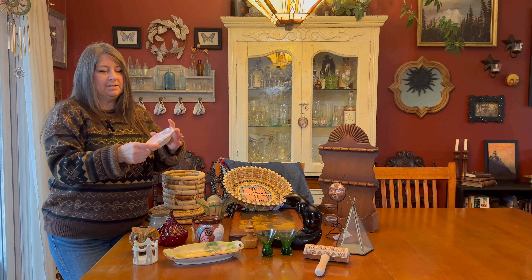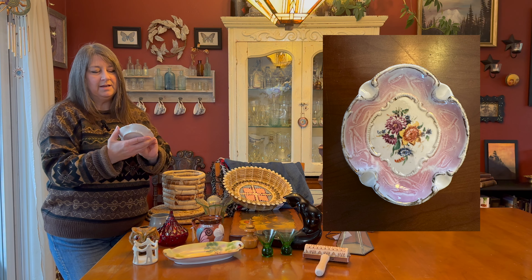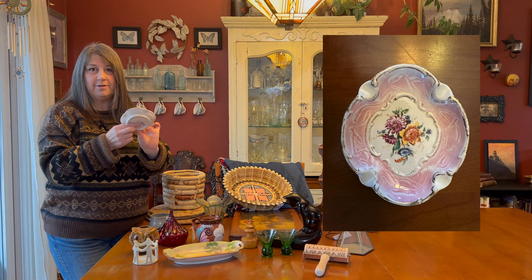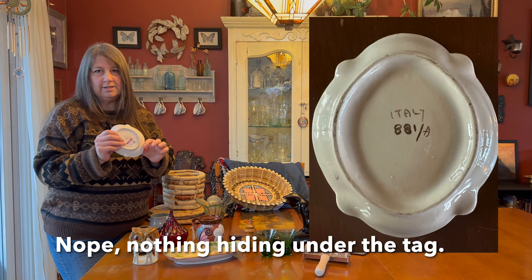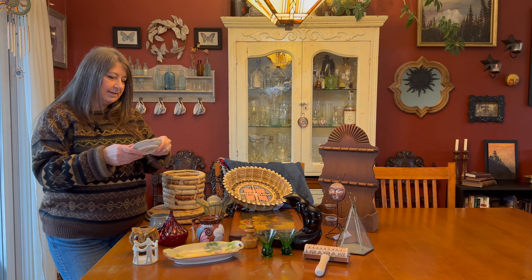I also found this Italian ashtray — I think it might be Capodimonte, but I'm not sure. It doesn't say so, but there's a tag on the bottom I haven't removed yet that might say something. It has a similar signature to some ashtrays I've seen. It was $3.99, and these go for about $20 online.